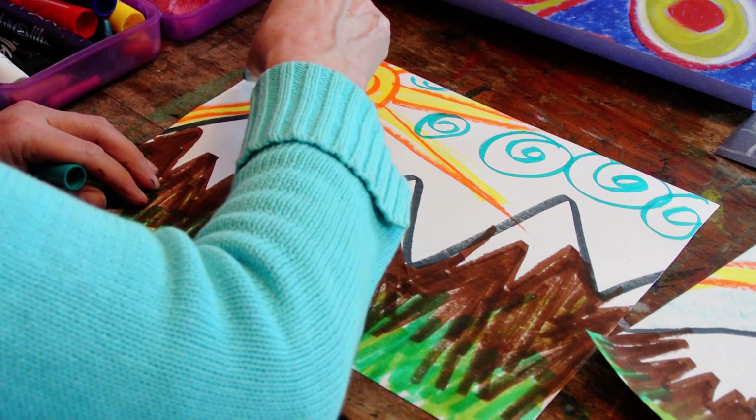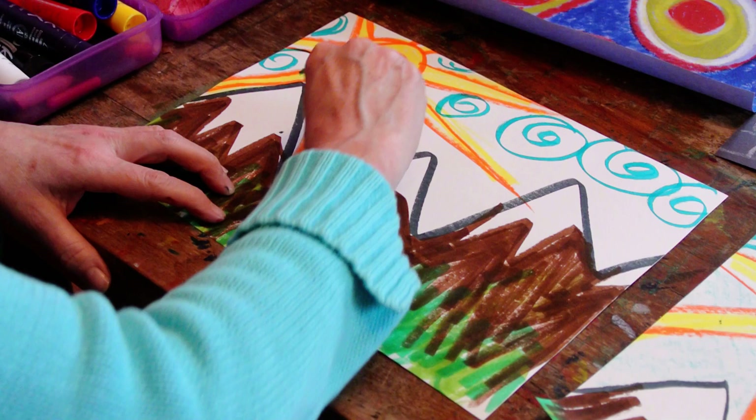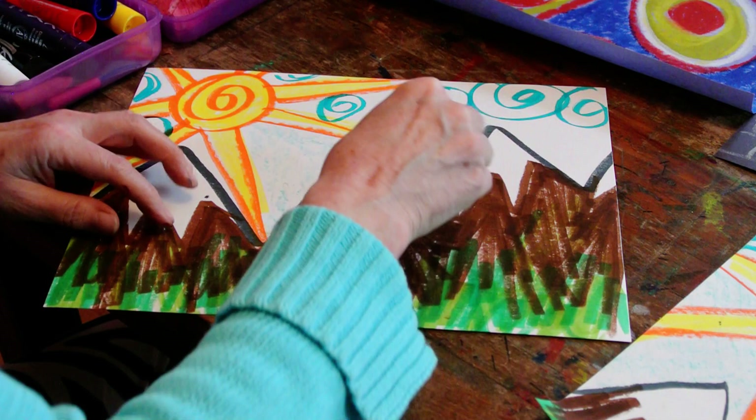I'm going to do my spiral clouds. And then I'm going to take my turquoise crayon — it's one of the ones I peeled for our texture hunt — and use it on the side.